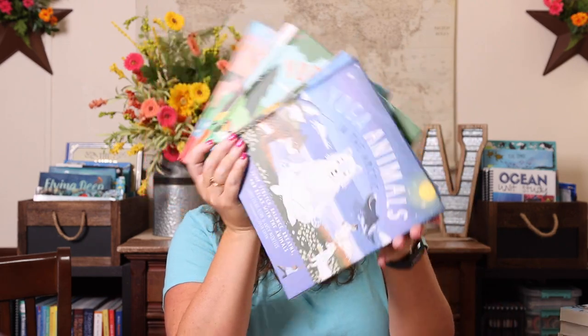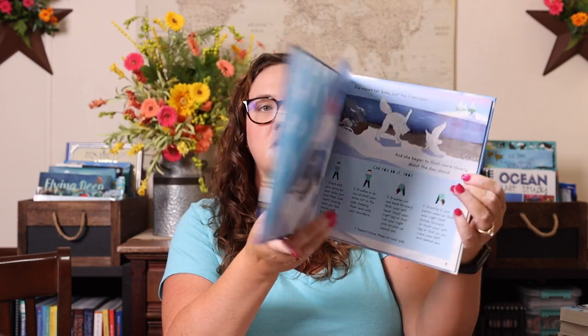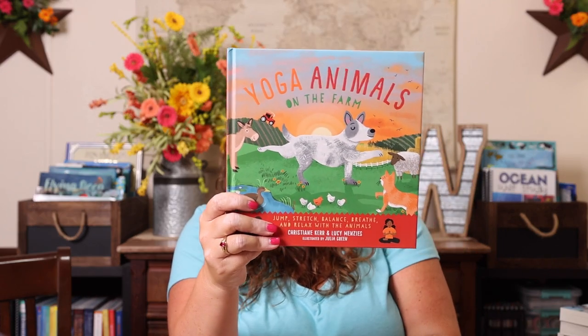The last thing I got for her, because I thought she would really like it, is Yoga Animals — a book series that's all animal-based yoga. She loves cosmic kids yoga on YouTube, so I thought she would enjoy this. We have Yoga Animals in the Arctic, Yoga Animals on the Savannah, Yoga Animals in the Forest, Yoga Animals at the Seashore — which is the book that started it all while I was looking for ocean unit content — and Yoga Animals on the Farm. Each book has about 13 different poses to help jump, stretch, balance, breathe, and relax with those animals. I'm hoping it leads down some mindfulness and relaxation rabbit trails.